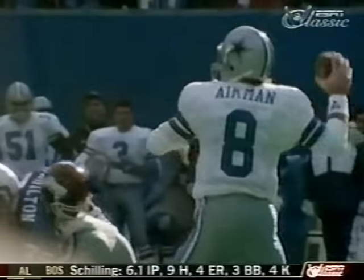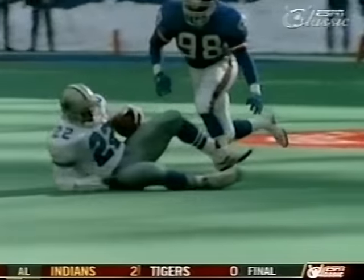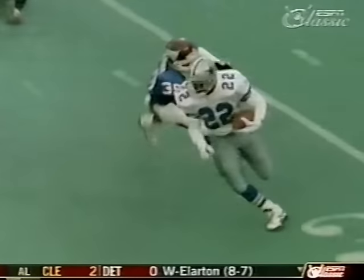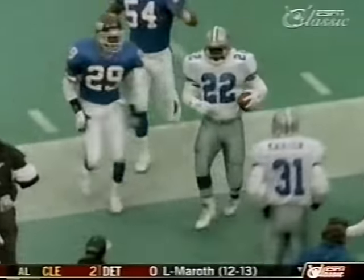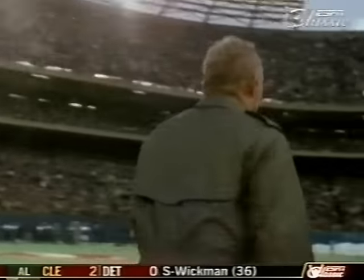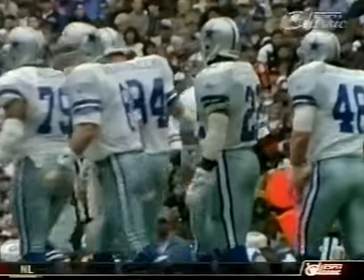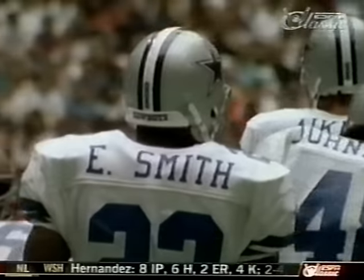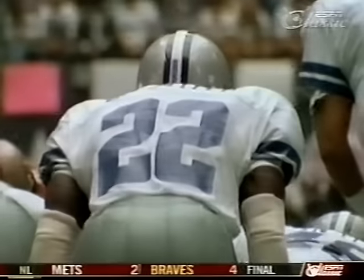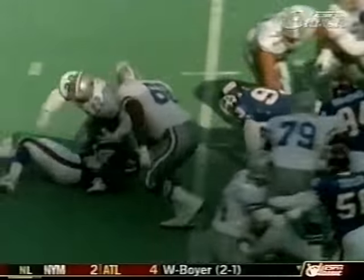Instead of sitting out, Smith saddled up. And in one of the most inspirational performances in sports history, the Cowboys rode their star to a championship. That does transcend the NFL — that transcends the game. In his fourth season, Emmitt Smith ascended to the highest level as a running back, displaying the unstoppable style that led him to a third straight rushing title.